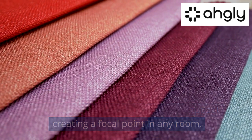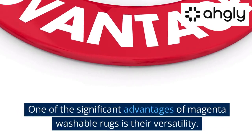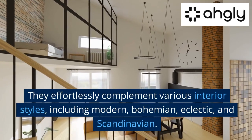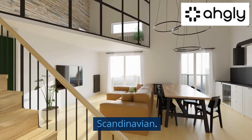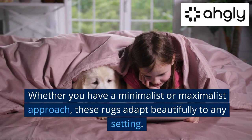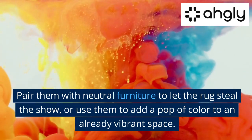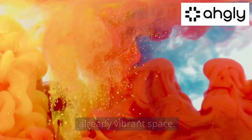Versatility at its finest: one of the significant advantages of magenta washable rugs is their versatility. They effortlessly complement various interior styles, including modern, bohemian, eclectic, and Scandinavian. Whether you have a minimalist or maximalist approach, these rugs adapt beautifully to any setting. Pair them with neutral furniture to let the rug steal the show, or use them to add a pop of color to an already vibrant space.